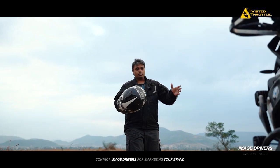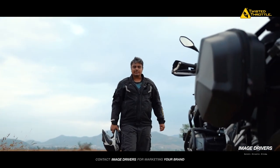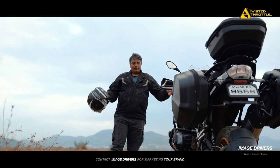So there we have it — the Swashbuckler BMW R1250 GS, all done up and ready to ride.